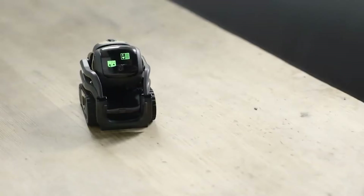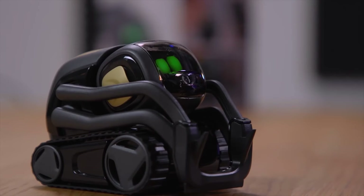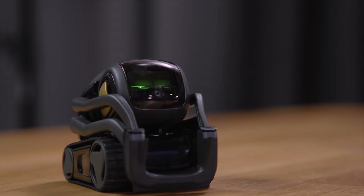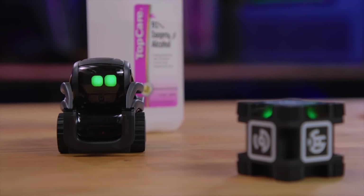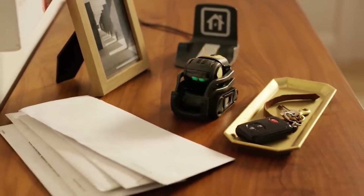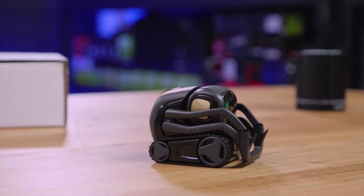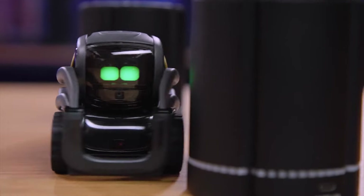Vector 2.0 can also play games with you like blackjack, cube stacking, and fist bumping. It can recognize up to 20 faces and remember their names. This robot has a 30% longer battery life and improved camera resolution than the previous generation. It can map the room, avoid obstacles, and find its way back to its charger when the battery is low. Vector 2.0 is more than a robot — it is your friend who is sure to put a smile on your face.